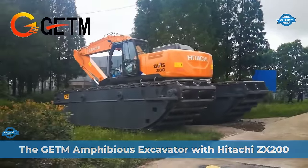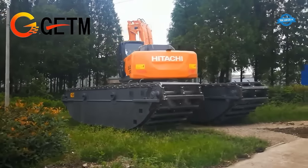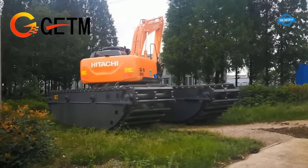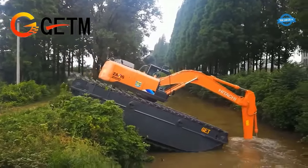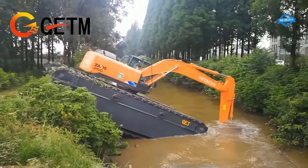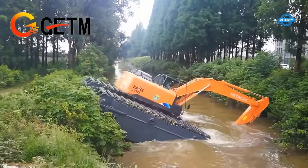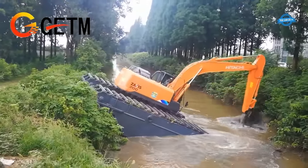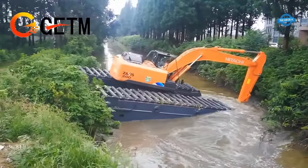The GET amphibious excavator GET 210 Pontoon with Hitachi ZX200 is a robust and versatile machine designed for excavation tasks in challenging amphibious environments. It combines the power and efficiency of the Hitachi ZX200 excavator with a specialized pontoon undercarriage, allowing it to operate in wetlands, swamps, and other water-rich terrains with ease.